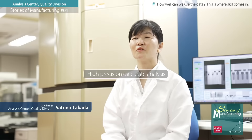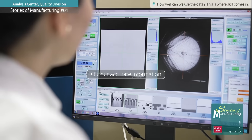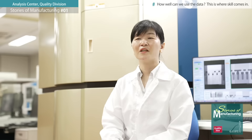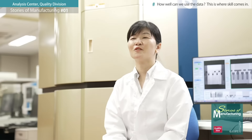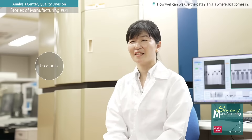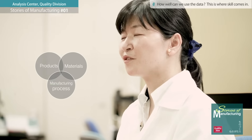What's important is how accurate the analysis is, and how to output accurate information after performing accurate analysis. In addition to the principles and characteristics of the analyzers I am in charge of, it is important to have knowledge of the products themselves, together with materials and processes, as we offer a broad product range.